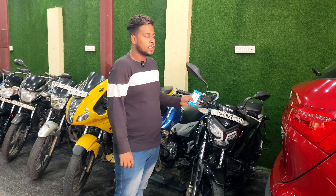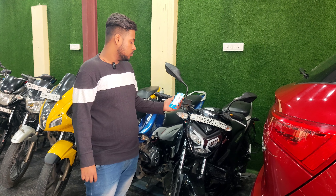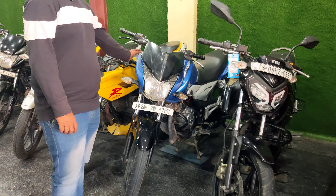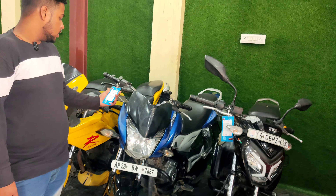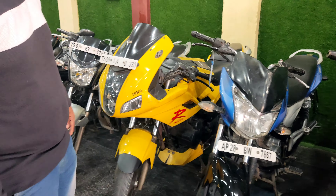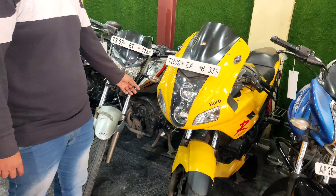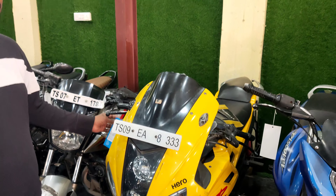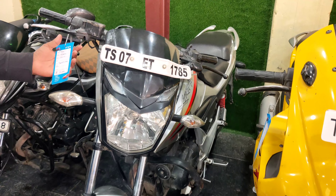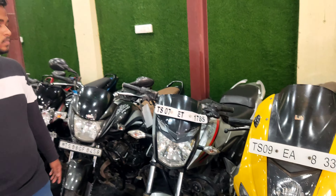This is Tvs Raider, 2022 model, and the price is ₹85,000. This is 2013 model Discover 100 and the price is ₹36,000. This is Charisma 2014 model and the price is ₹45,000. This is Honda Xtreme 2015 model and the price is ₹39,000.